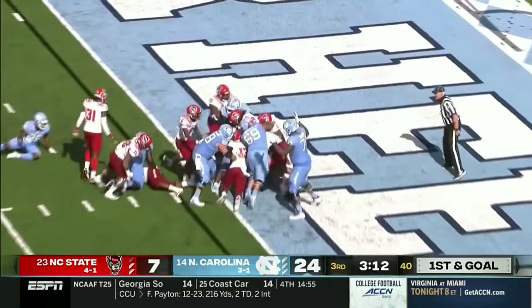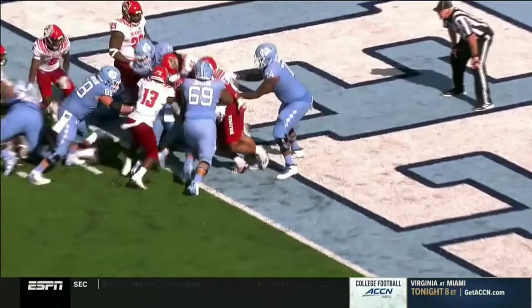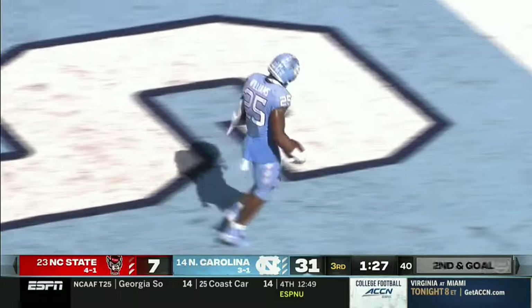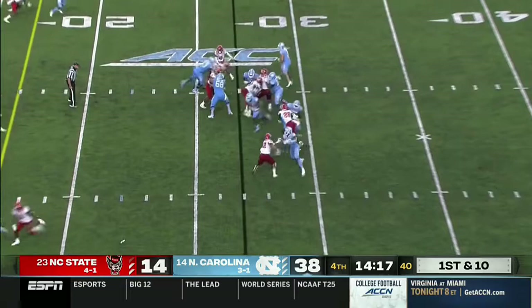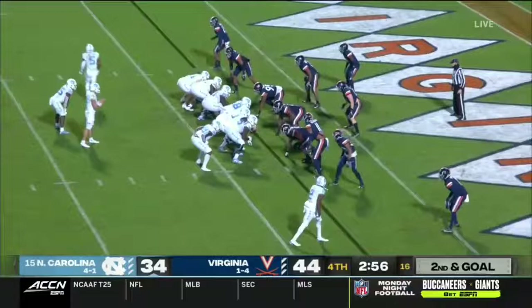They run on first and goal and Javante Williams is in for another North Carolina touchdown. Here on the goal line again — Howell with the pitch to Williams on second and goal. Williams is in for his second touchdown this quarter. And huge running room for Javante Williams — basically walked in for the North Carolina touchdown. That's his third of the second half.